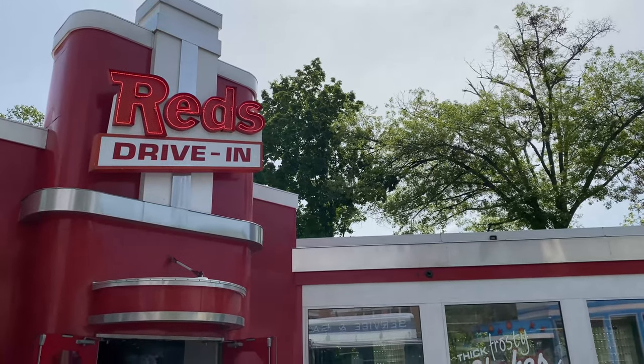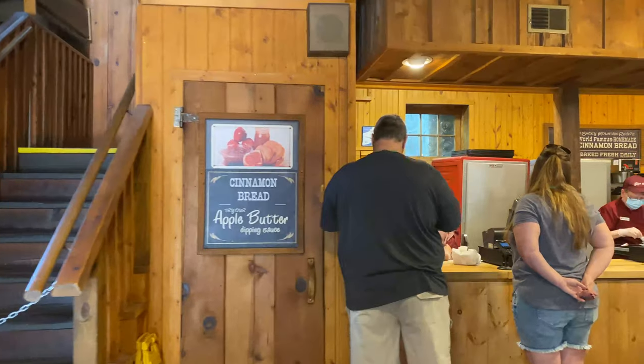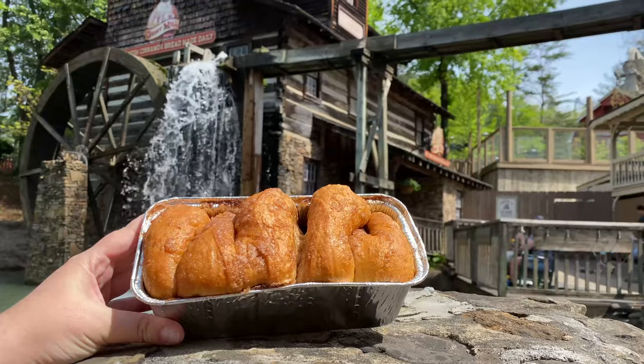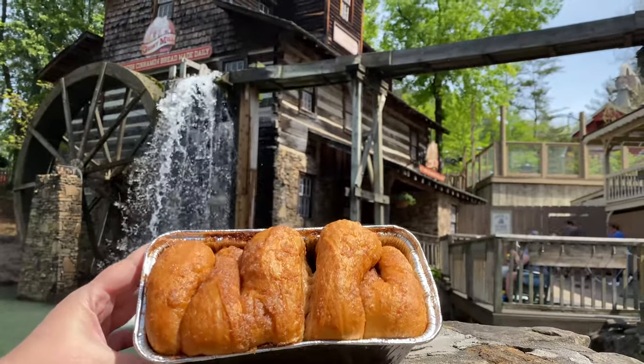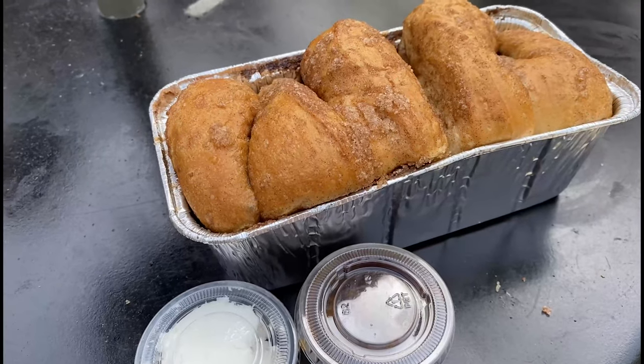It's chow time! If you come to Dollywood, you have to try some of their sugary cinnamon bread at the Grist Mill. It has a crispy top and gooey inside — just perfect. It costs about $9.99 and I recommend getting the apple butter to go with it.